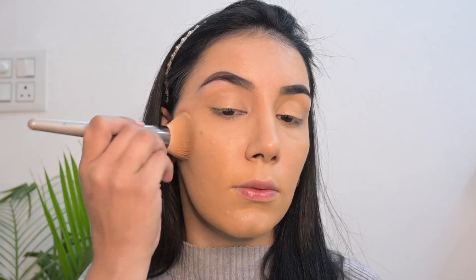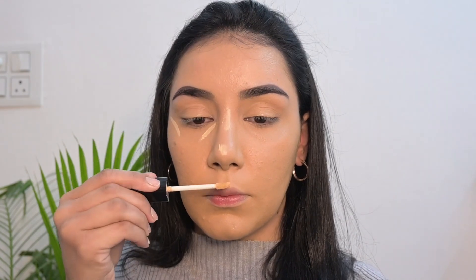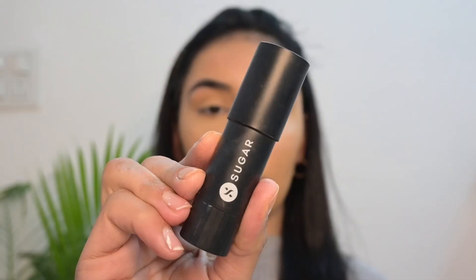I'm in the shade Zero. To highlight the highlighting points of my face, I'm using Eye Magic concealer in the shade Fair Light and blending it using the Prosh Beauty original makeup sponge.